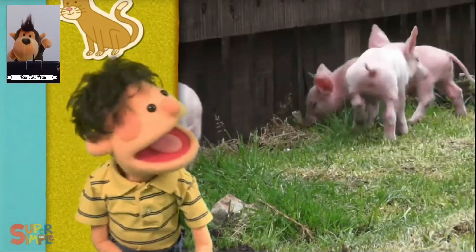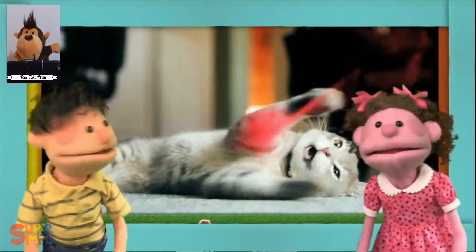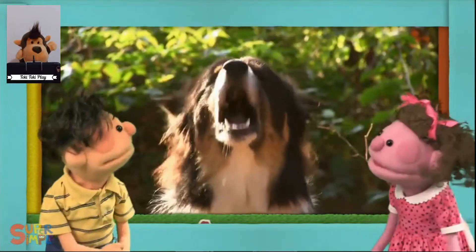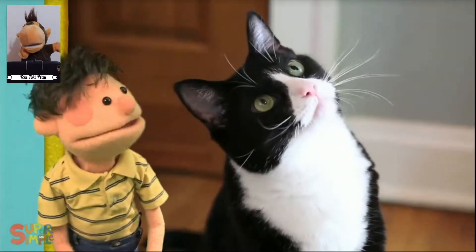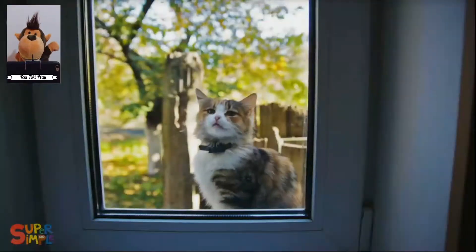Ooh, a pig. Hey, a rooster. A cat. I hear a duck. Oh, there's a dog. Oh, there's a dog. Hey, a cat. That's a dog. A cat.